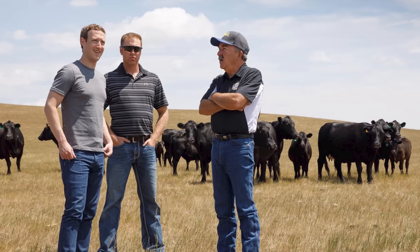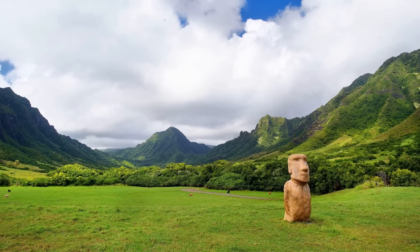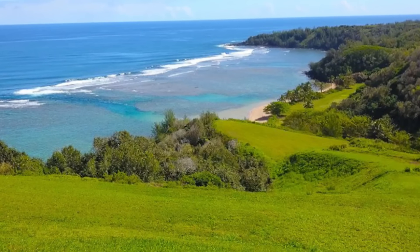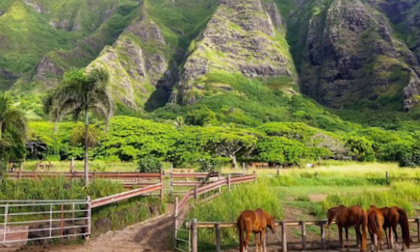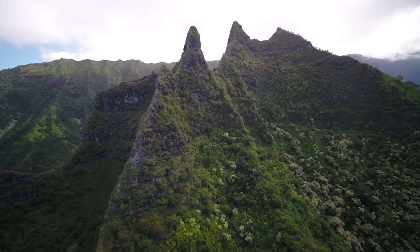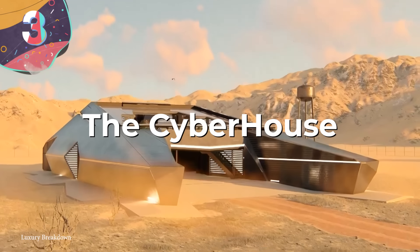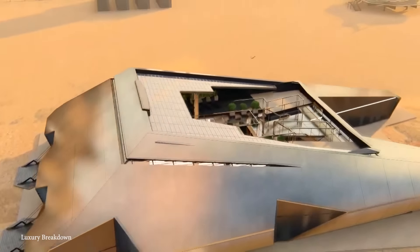The amenities within the compound reflect its luxurious nature, including a full-size gym, pool, sauna, hot tub, cold plunge, tennis court, and an elaborate network of treehouses. Zuckerberg's acquisition and development of the land have not been without controversy, as the property includes several Kuleana lands historically granted to local families, leading to tensions with the Kauai community. The total cost of the ranch compound, including construction and land acquisitions, is estimated at around $270 million, placing it among the most expensive private projects globally.